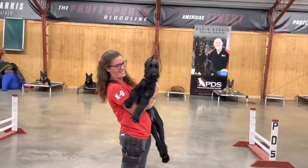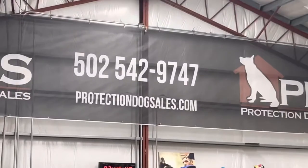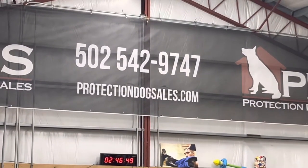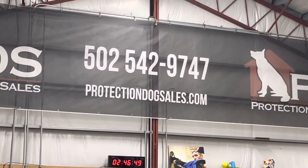Protection Dog Sales — ProtectionDogSales.com — and that number will get you some attention real quick. Just text us and we'll help you out.